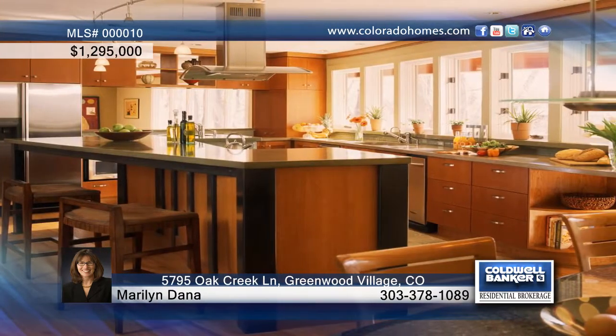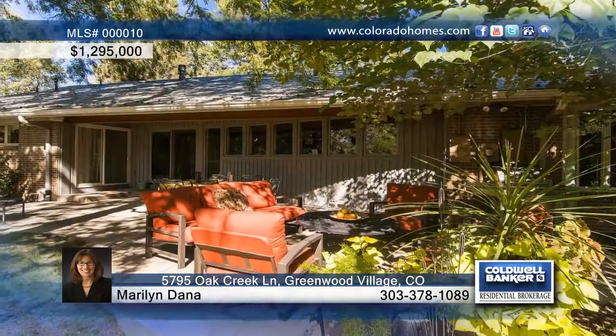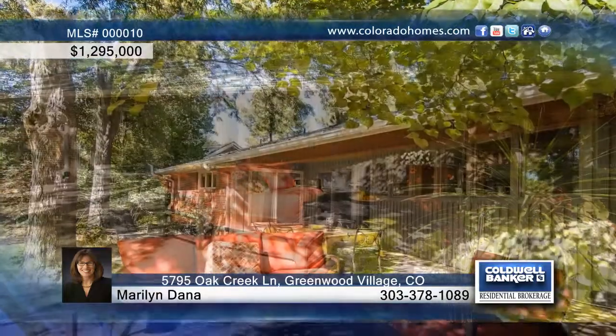The perfectly remodeled and updated garage offers cabinets, storage systems and flooring, along with a workbench that is included.